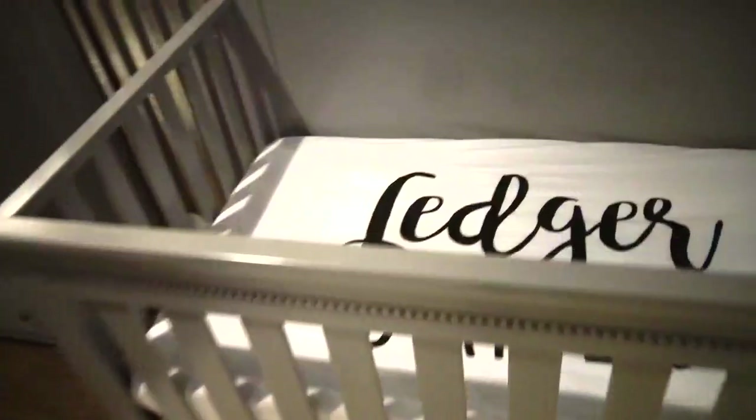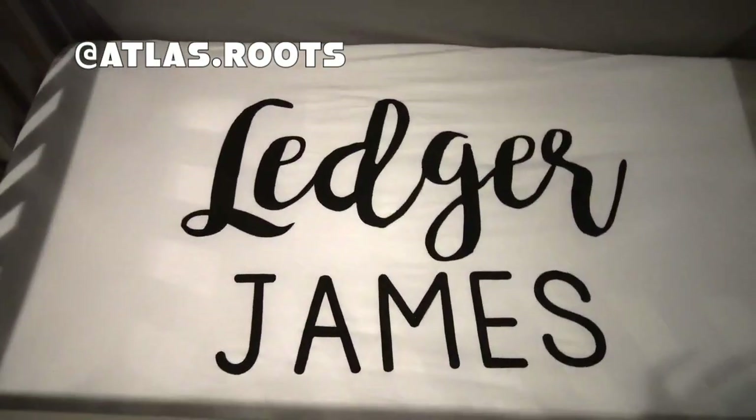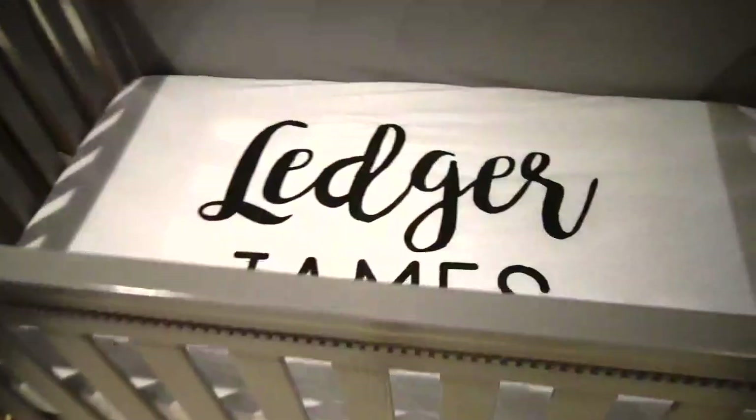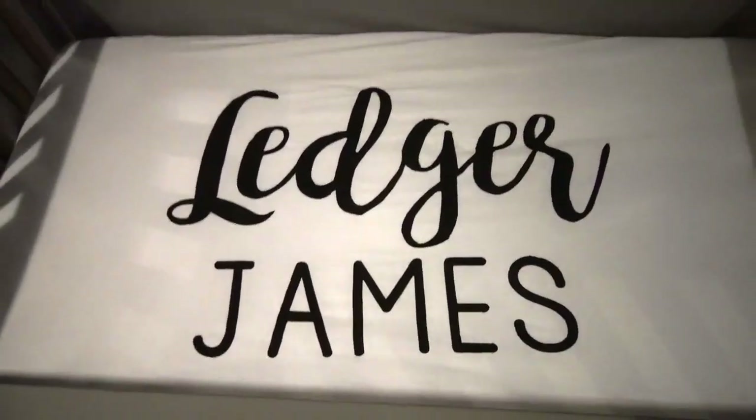This amazing company called Atlas Roots sent me this adorable bed sheet with Ledger's personalized name on it. I'm obsessed with customized things like this — you guys will see I have a lot of them. Shout out to them, I love it. And this bed skirt I just got on Amazon. I loved how it was the perfect gold for his room. I'll link that below as well.